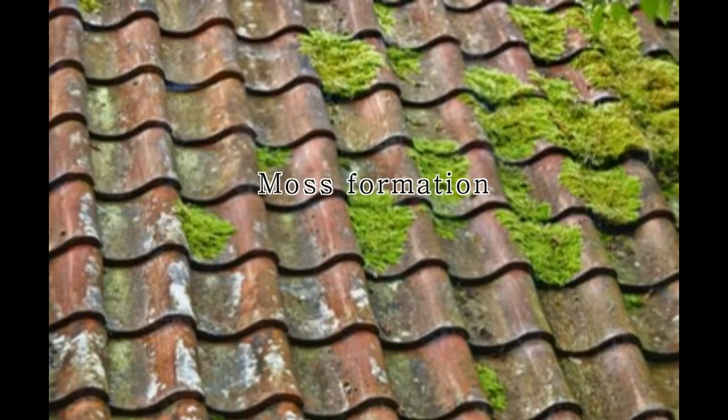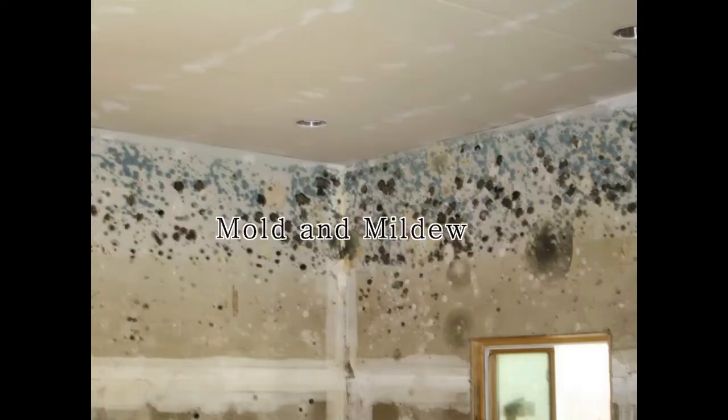Say goodbye forever to moss formation, mold and mildew, crocodile cracking, and discoloration.